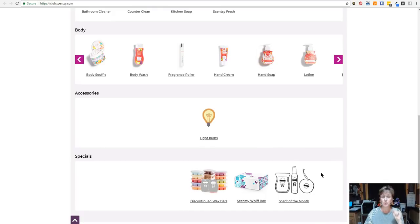Up until the 20th of this month, you can add the Bring Back My Bars that we had in July. You can also add some of the spring and summer scents that were discontinued in the bars. So up until the 20th of September 2018, you can add Bring Back My Bar and the spring and summer scents. You can also add the Whiff Box and make sure that you get the scent of the month each month.